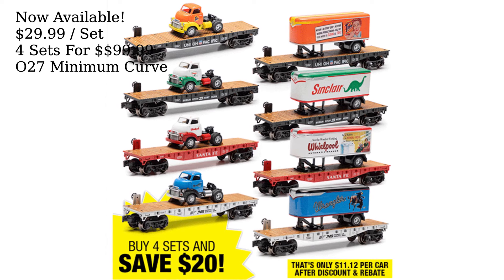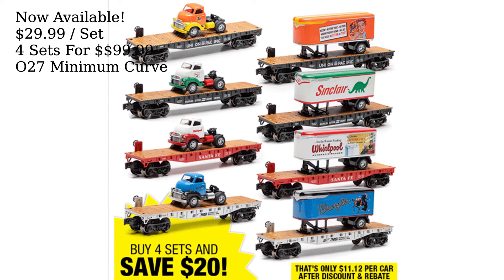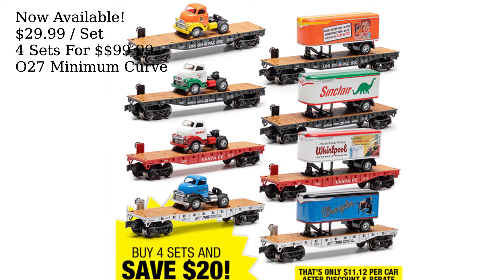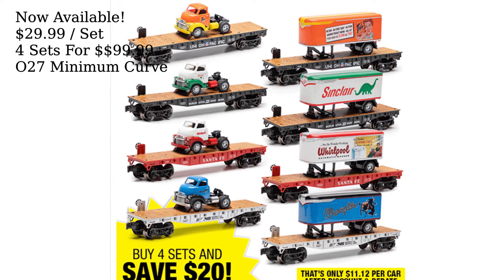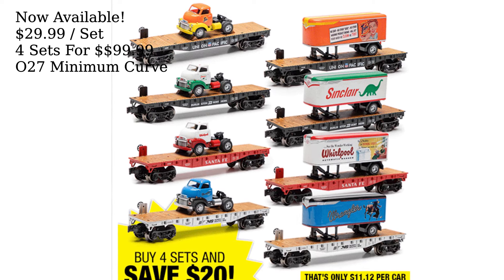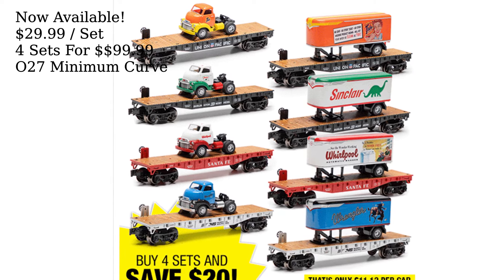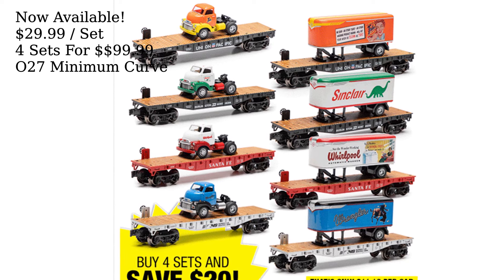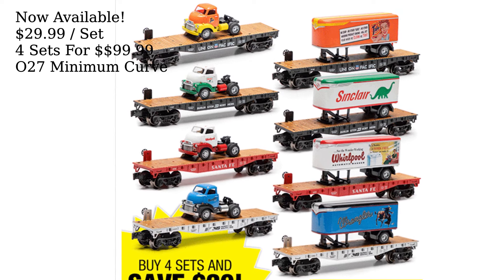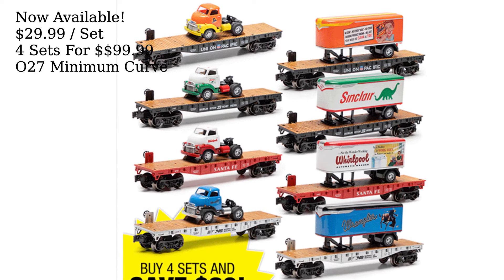Enjoy a blast from the past with these 1954 tractor and trailer sets on flatcars from Menards. Both the tractor and trailer are true 1:48 scale models to fit perfectly with your other O-Scale vehicles and structures. Available road names are Union Pacific flatcars with Tide tractor and trailer, Burlington Northern flatcars with Sinclair tractor and trailer, Santa Fe flatcars with Whirlpool tractor and trailer, and Norfolk Southern with Wrangler tractor and trailer. The cars come as a set with two flatcars, one tractor and one trailer for $29.99 before rebates, or purchase four sets for $99.99 before rebates.